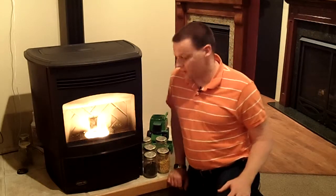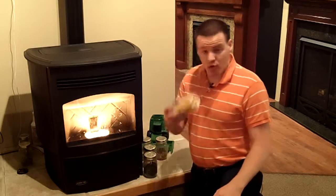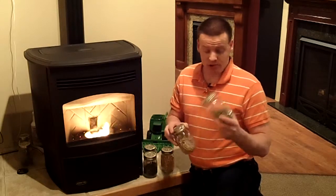One of the stoves that we sell quite a bit of in Iowa especially is a biomass stove. Biomass stoves by definition are a stove that's designed to burn a renewable energy source, whether that be something like corn in Iowa, or probably more popular across the country, some type of wood pellet, whether it's a soft wood pellet or a hard wood pellet.